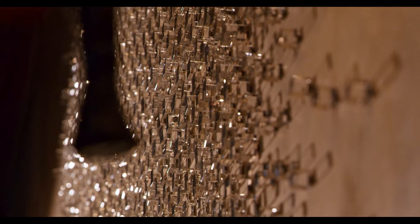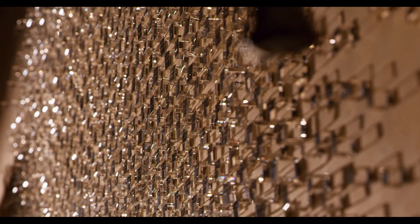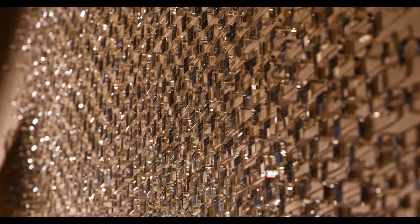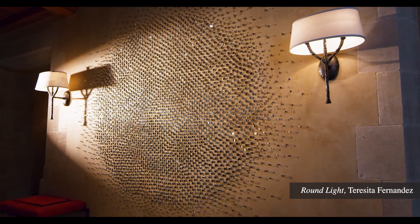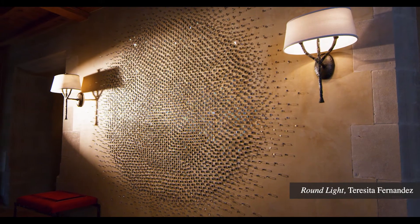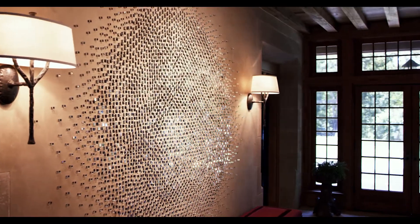I would highlight three pieces in particular. First and foremost is the piece that you encounter when you first enter the home in the foyer. It is the work of Teresita Fernandez called "Round Light" and it's actually composed of over 7,000 individual mirrored glass cubes.